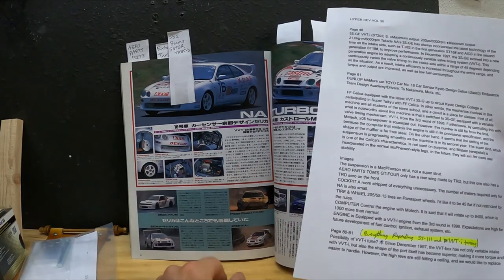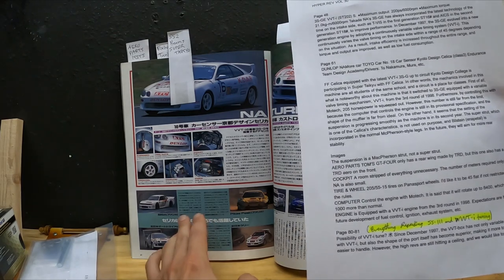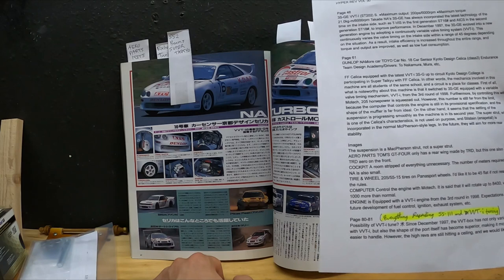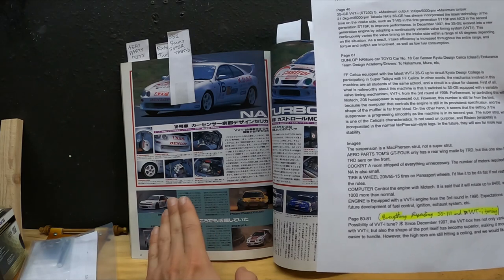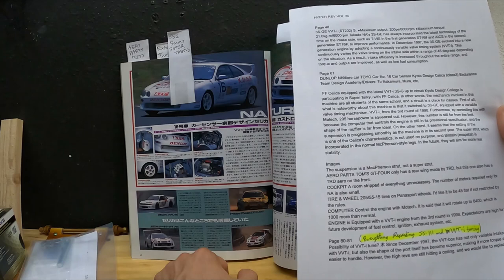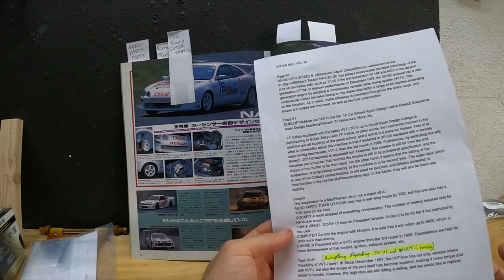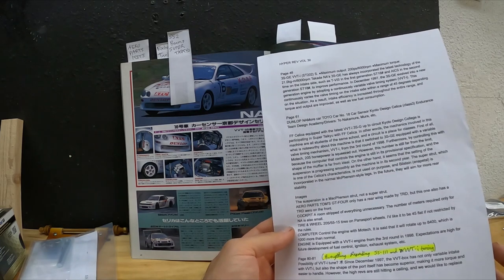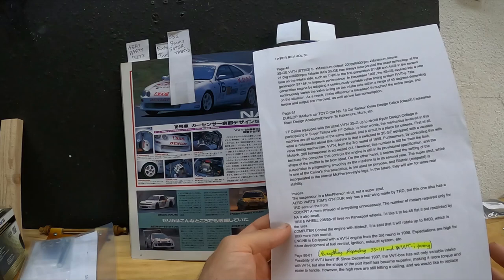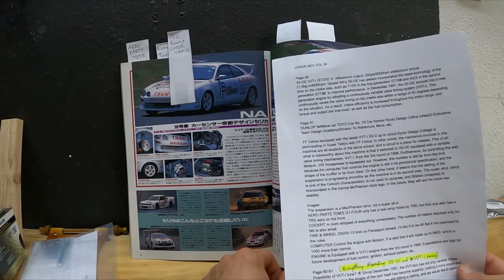My guess is this is an SS2 version, which came with an open diff. I don't know if they fitted a limited slip TRD on there — it would seem like more of a headache to swap everything over to McPherson, which leads me to believe this is an SS2 equipped beams, which is a factory option car. Some highlights: TRD aero on the front, cockpit stripped of everything unnecessary. Tires and wheels are 205/55/15 Panna sport wheels — they'd like 45 if not restricted by the rules.